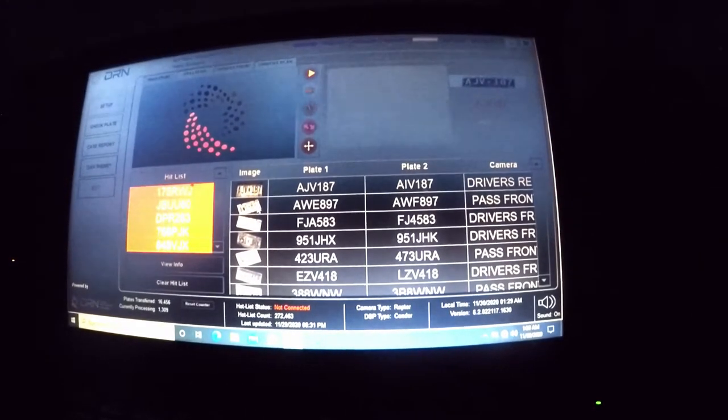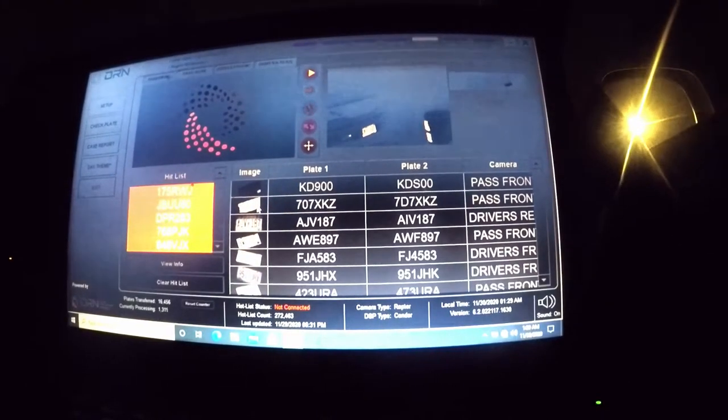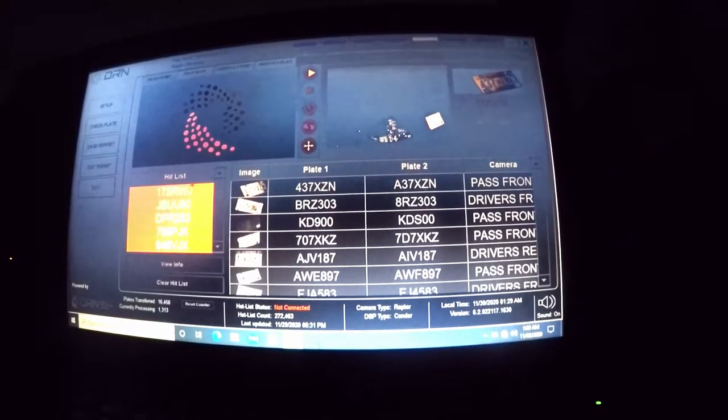Here we're looking for an Escalade. Right there. No, that's a Nissan Pathfinder. Indeed. Almost looked like an Escalade for a second.